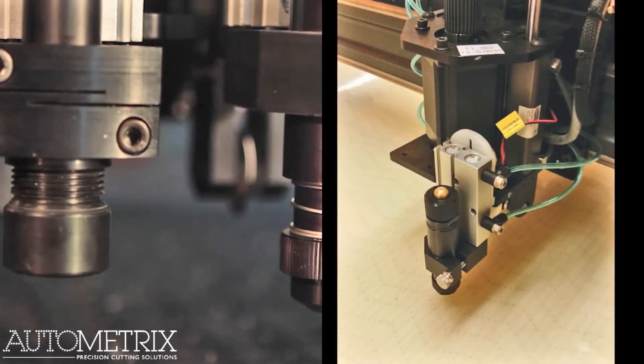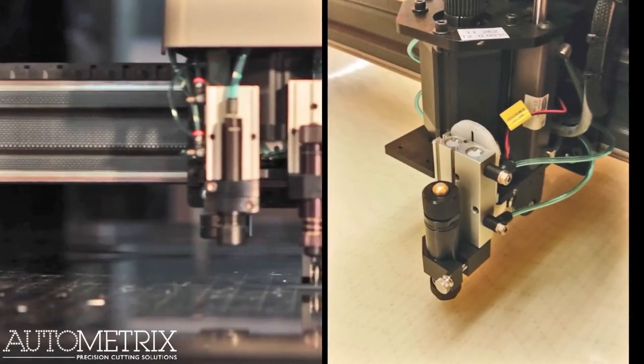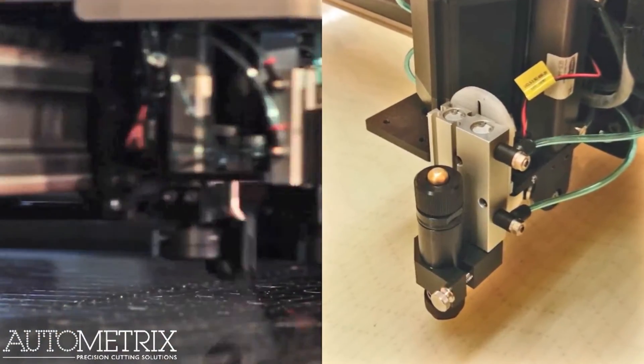Autometrics, a manufacturer of automated CNC textile cutting systems, uses their Mark1 to create cutting head brackets and tool mounts for production assemblies by printing fiber reinforced parts. The result? Compared to machining the parts in aluminum,